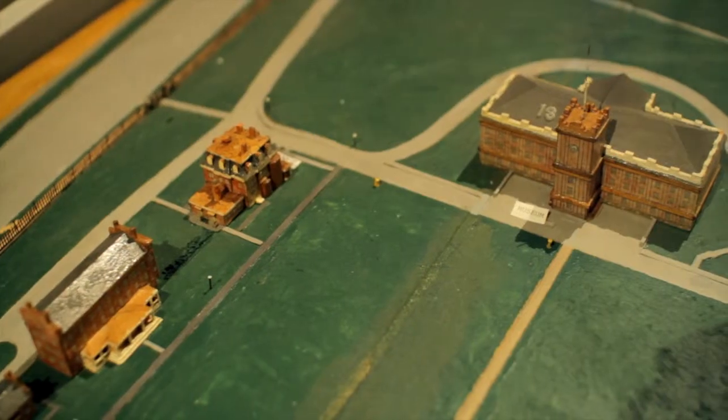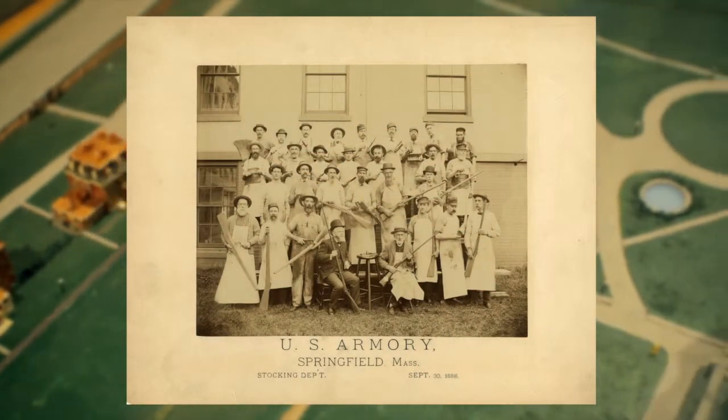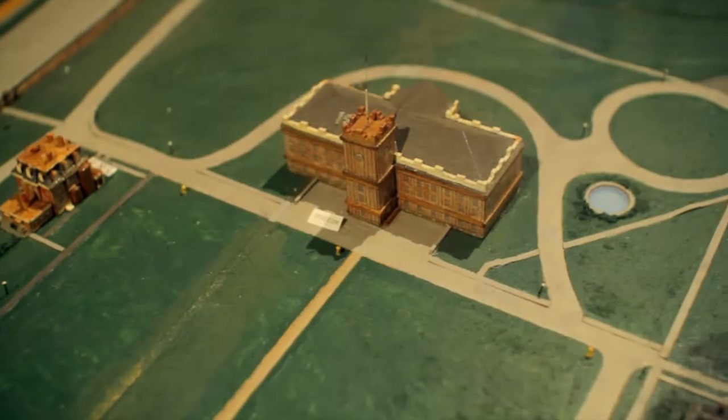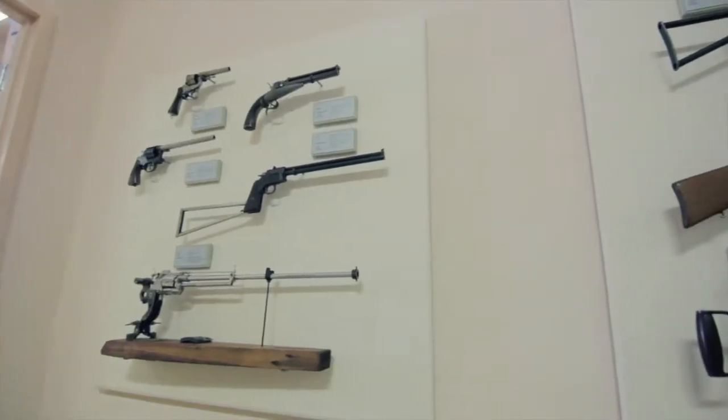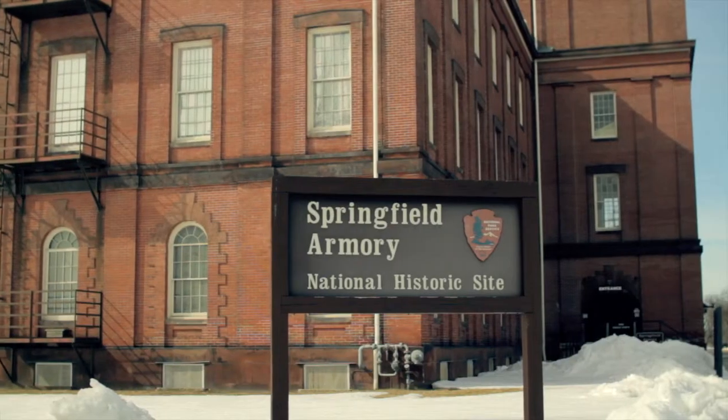While Springfield Armory was a factory and an industrial site, it was also home to craftsmen who are skilled in metalwork and woodwork. And this exhibit is a great opportunity to bring that creativity of the past back to life.